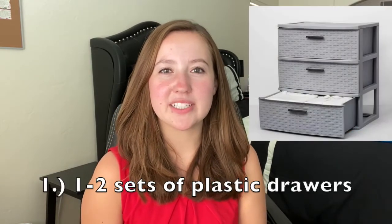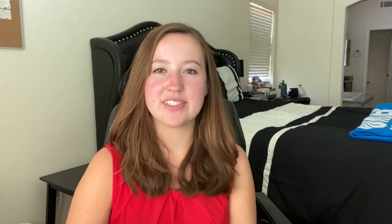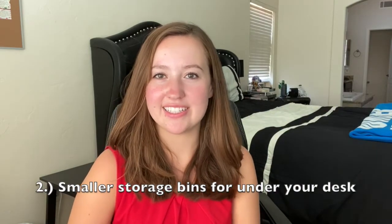Moving on to storage items — I would recommend bringing at least one or two of your own plastic drawers. I would also recommend small storage bins to slide under your desk to save some extra room.